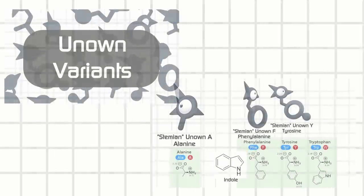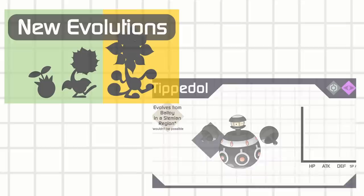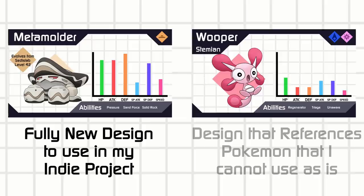Welcome to part 3 of my variant series, where I'm covering science-themed variants of canon Pokemon, which I can't really use anymore in my science-themed independent project. I've had these designs for a long while, before I decided to go full indie. There's a high chance that I'll revisit some of these concepts, but I didn't have the time to remake all of them into completely unique designs.